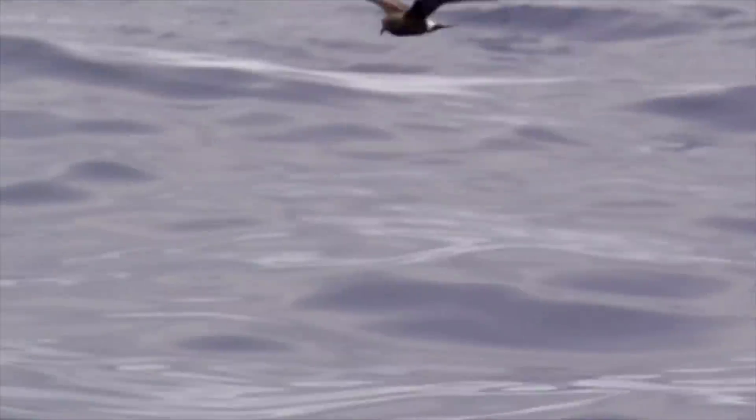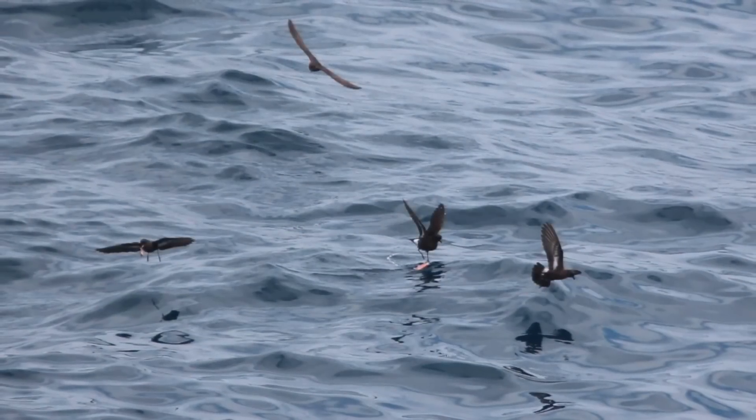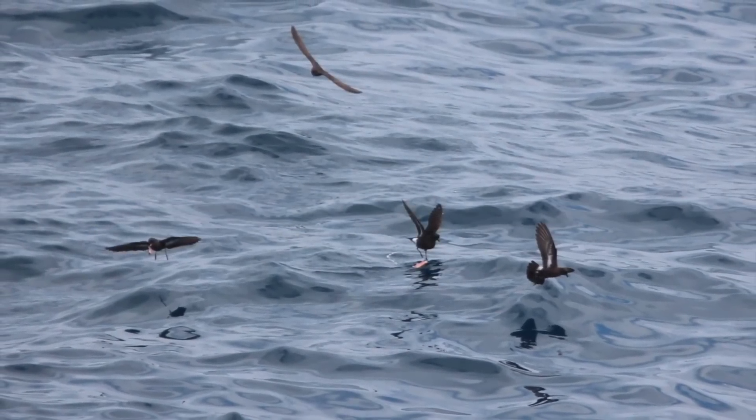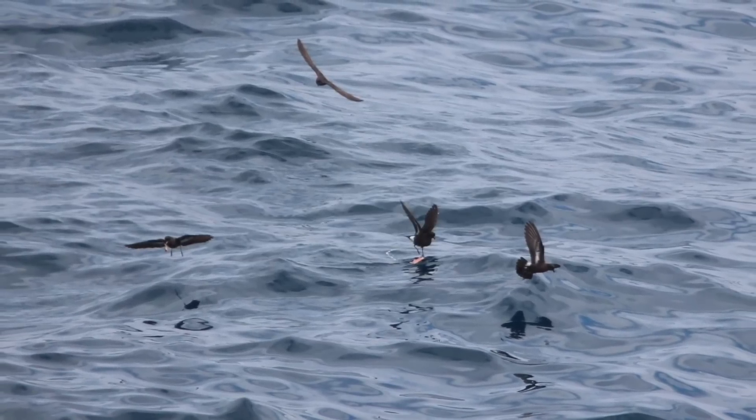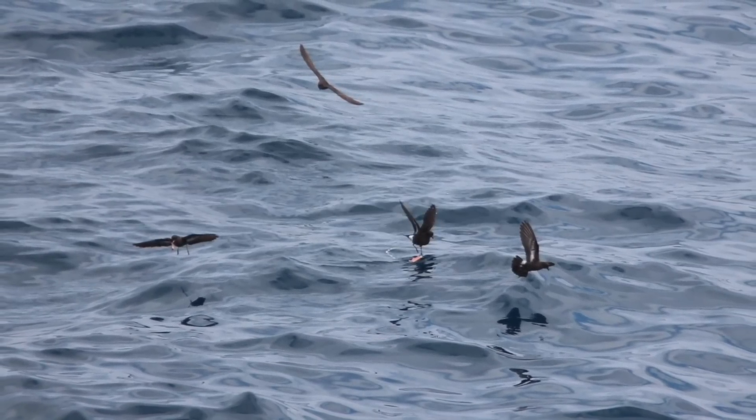Storm Petrel and Leach's Petrel are both tiny all-dark seabirds. They are basically black with white rumps, and both tend to fly low to the water with a fluttering flight, looking dwarfed by the waves. So if you spot a House Martin-like bird out to sea and realise that it is a petrel, how do you tell the two apart?